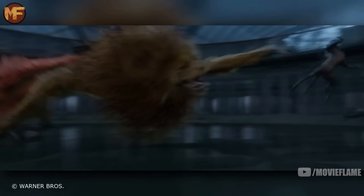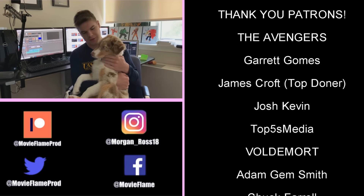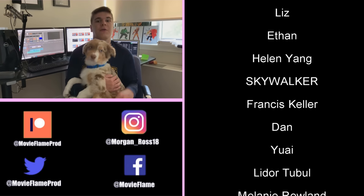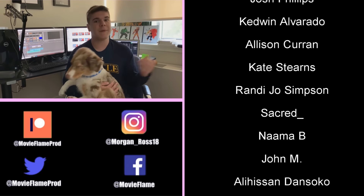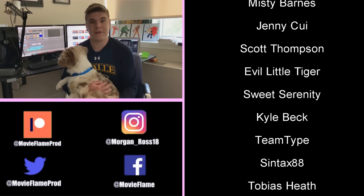I'm excited to see what creatures come in the final three movies. Thank you so much for watching — you can follow me on social media, Twitter and Facebook for Movie Flame updates. A huge shout-out to all my patrons listed below. If you want to be featured on the next video and get other rewards, become a patron today. Make sure you press that like button, subscribe, and look out for more great videos on the way.